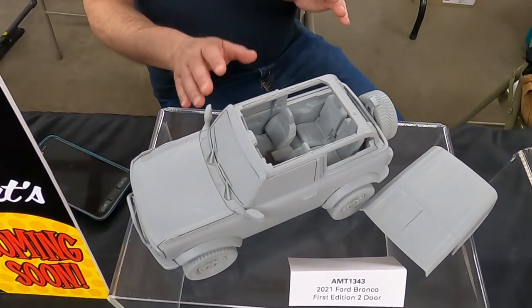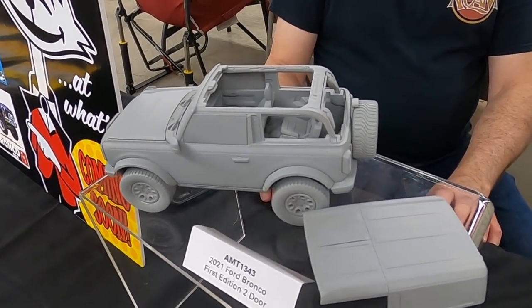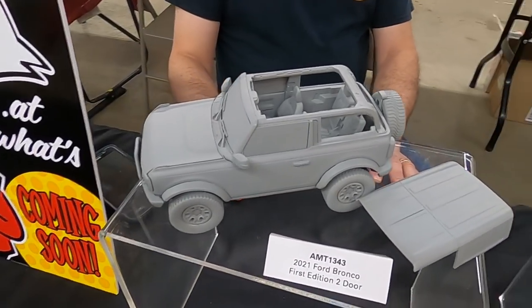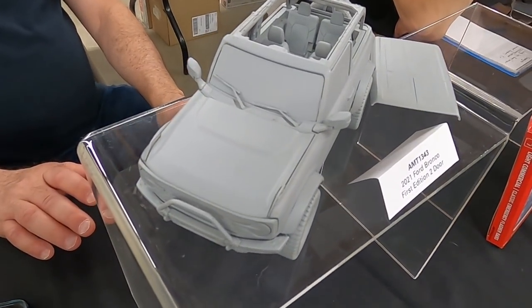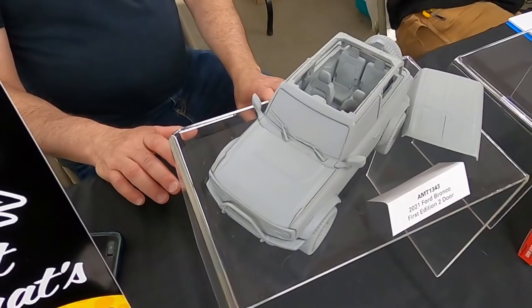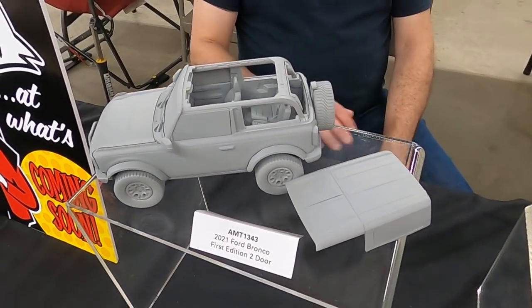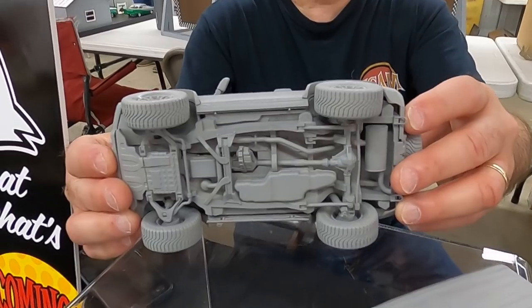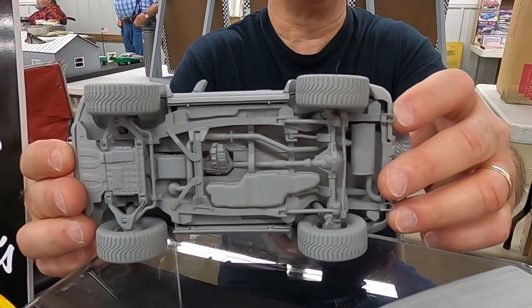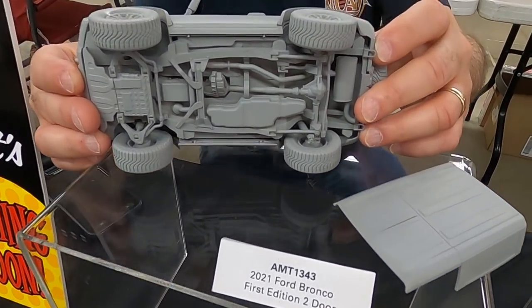Is it going to be a curbside kit when it comes out? It's going to be a curbside. When's it supposed to come out? The plan is early 2023. And we've got, right now, plans for three versions. So this is going to be the first one. And it's not done yet — this is literally the first mock-up you're looking at. There's still some details that have to be filled in.